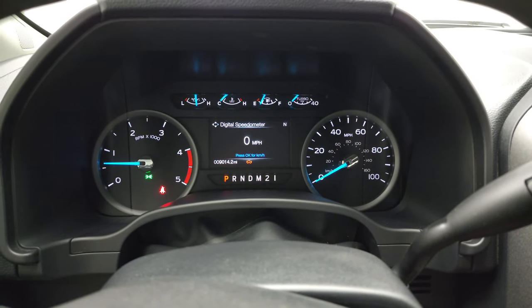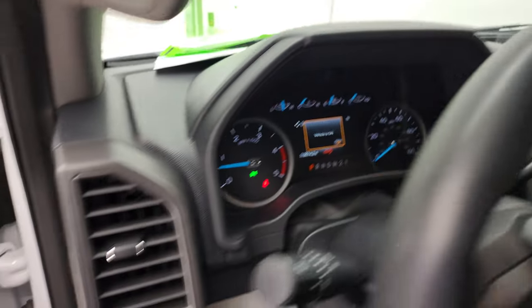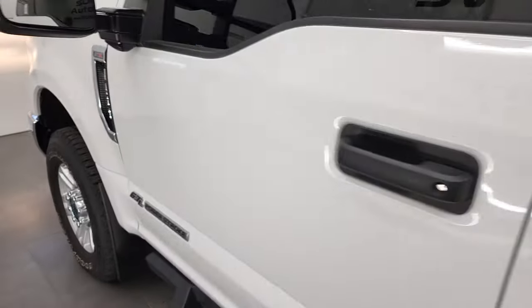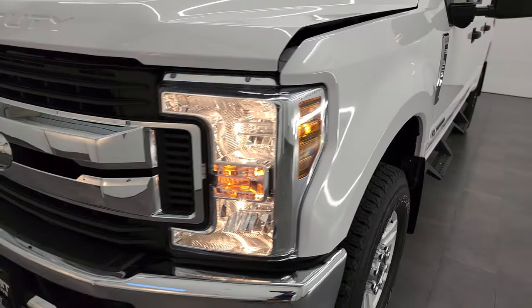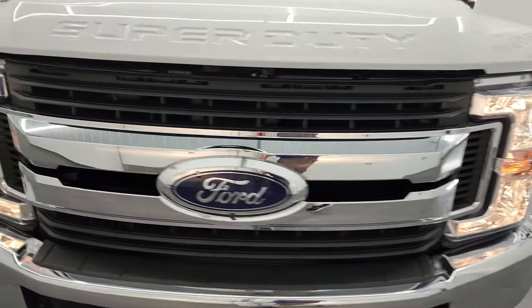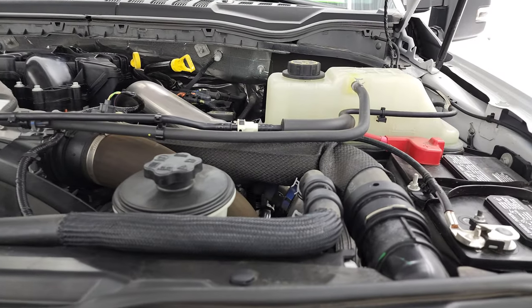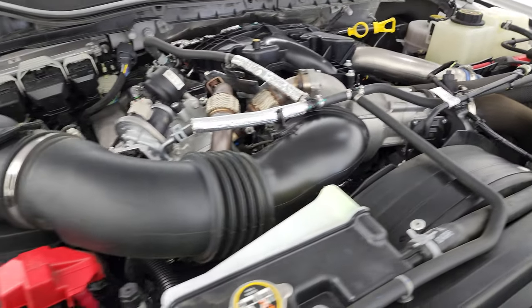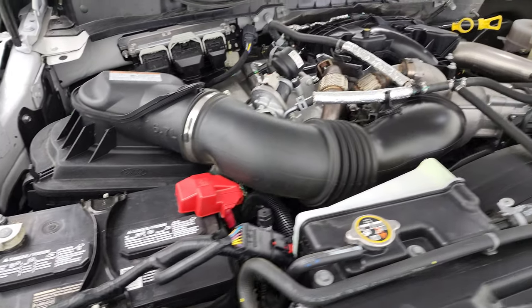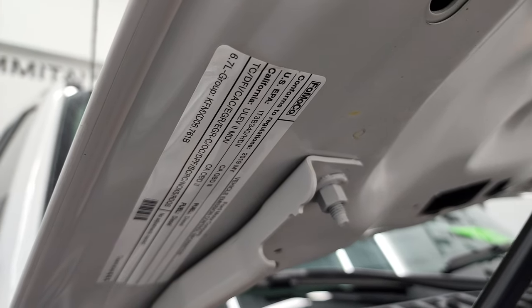It starts right up with no check engine lights or anything like that — other than it telling me the hood's open. Under the hood we have the 6.7 liter Power Stroke diesel engine. The engine bay is very clean and runs very smooth. Once again, this truck has been fully safety-inspected by our service shop, has a fresh oil and filter change, all fluids have been checked and topped off, and this truck is 100% ready to go. There is your emissions sticker.